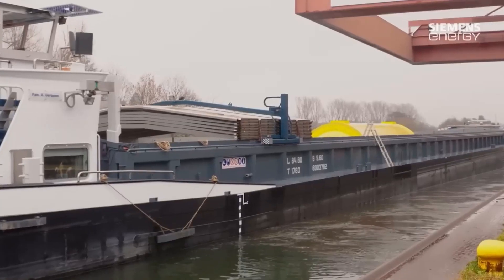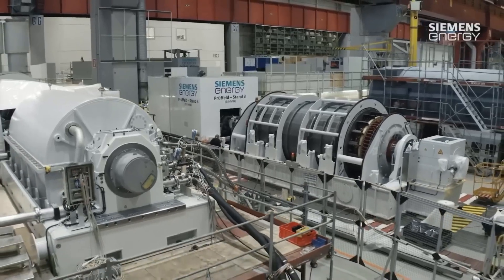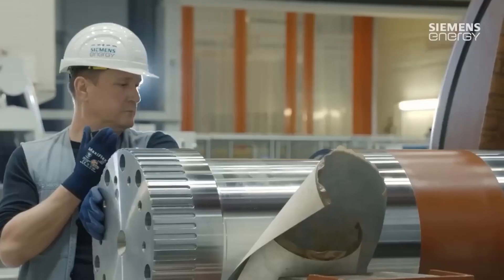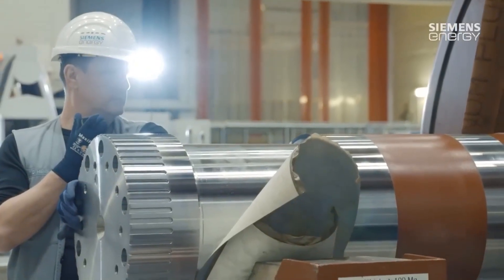After the generator is assembled, it undergoes rigorous testing to ensure that it meets the customer's requirements and specifications. The generator is tested for its efficiency, power output, and other parameters.